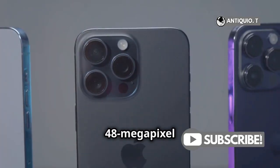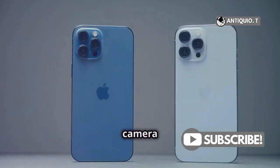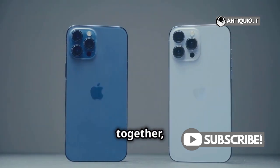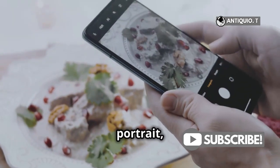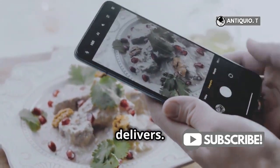The 48-megapixel Fusion camera is also here to blow your mind. This camera blends multiple shots together, giving you the perfect balance of detail and color. Whether you're snapping a portrait, a cityscape, or your favorite meal, this camera delivers.